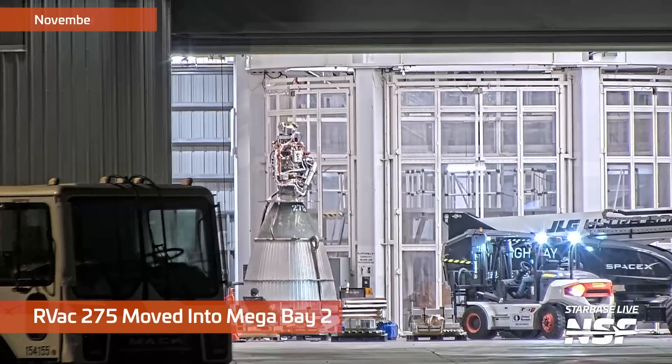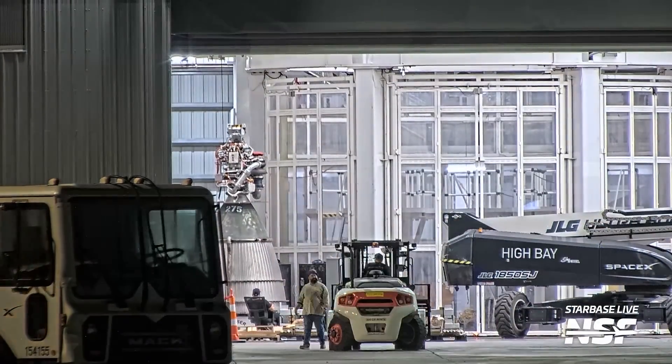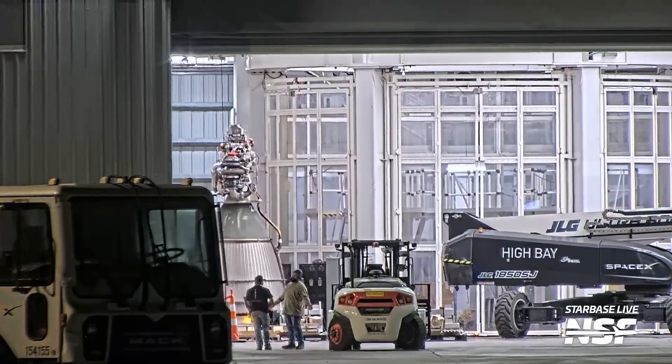Kicking it off with an RVAC. Look at the procession of those massive RVAC nozzles there in the background. The nozzles are bigger so that they help get more efficiency when there's no atmospheric pressure to act as the nozzle.